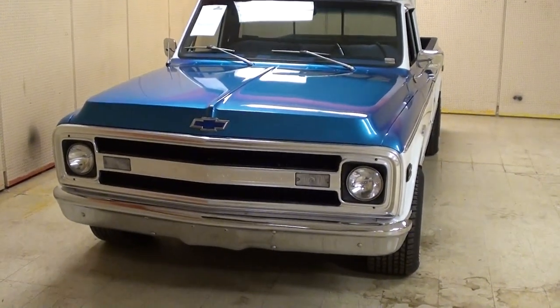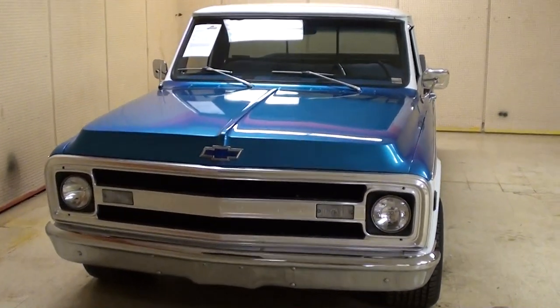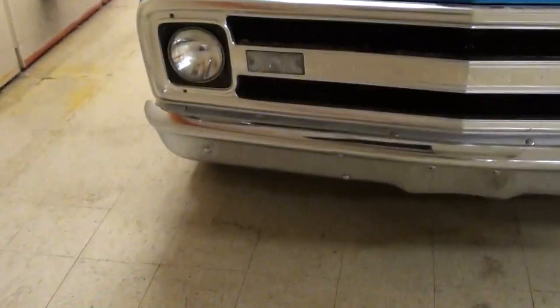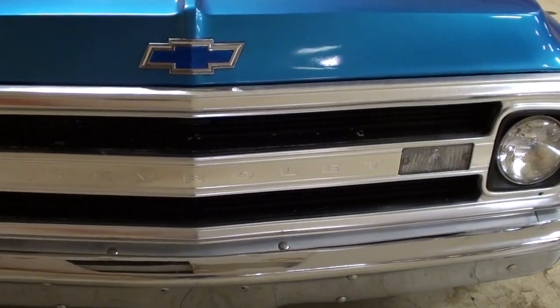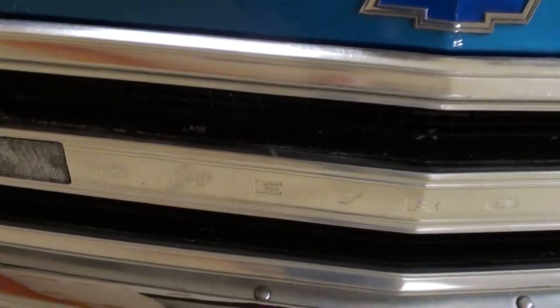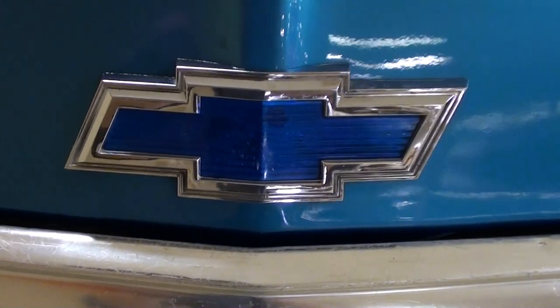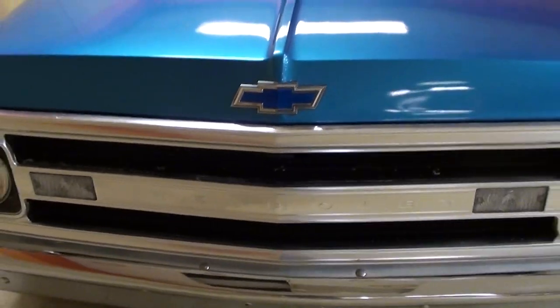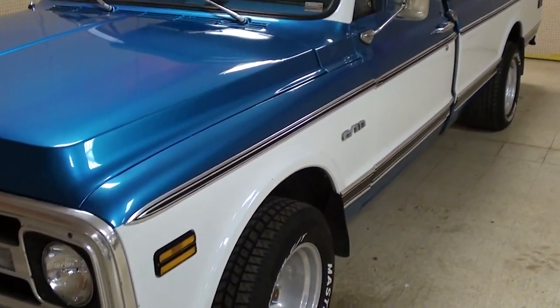Hey guys, coming to you from Gateway Classic Cars outside of St. Louis, Missouri. I thought you'd like to look at this 1969 Chevrolet C10 pickup — it's definitely looking sharp in that blue. You can see it's got a nice chrome bumper up front and still has the factory grille with the Chevrolet lettering in the middle and a nice blue Chevy bowtie on the front of the hood. It is two-tone, which always looks nice on these trucks.